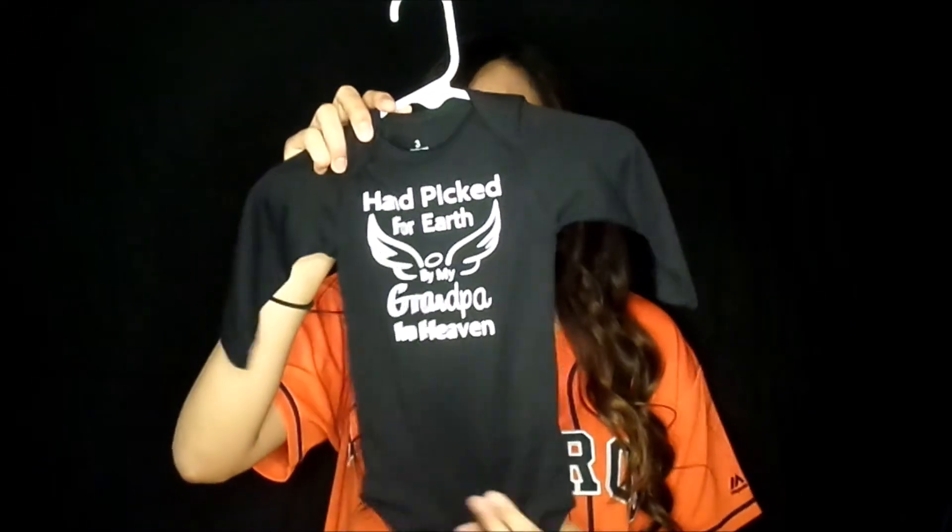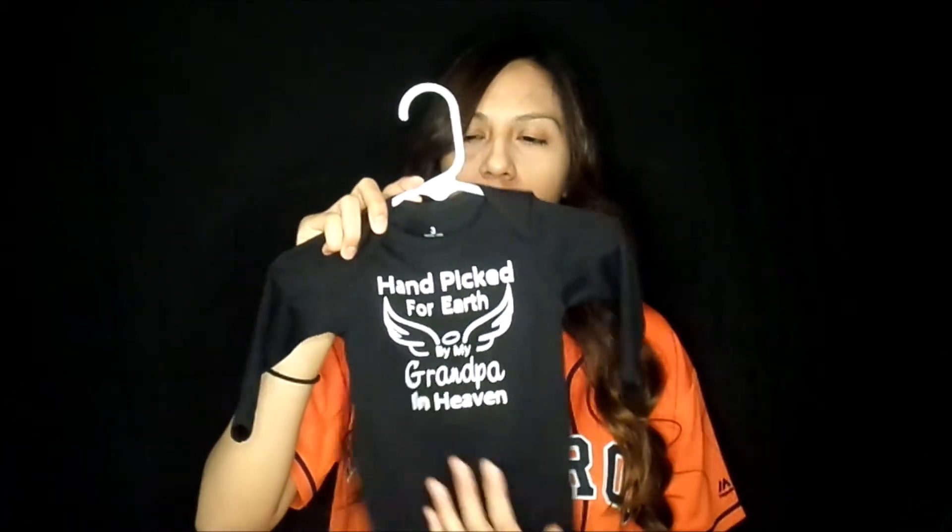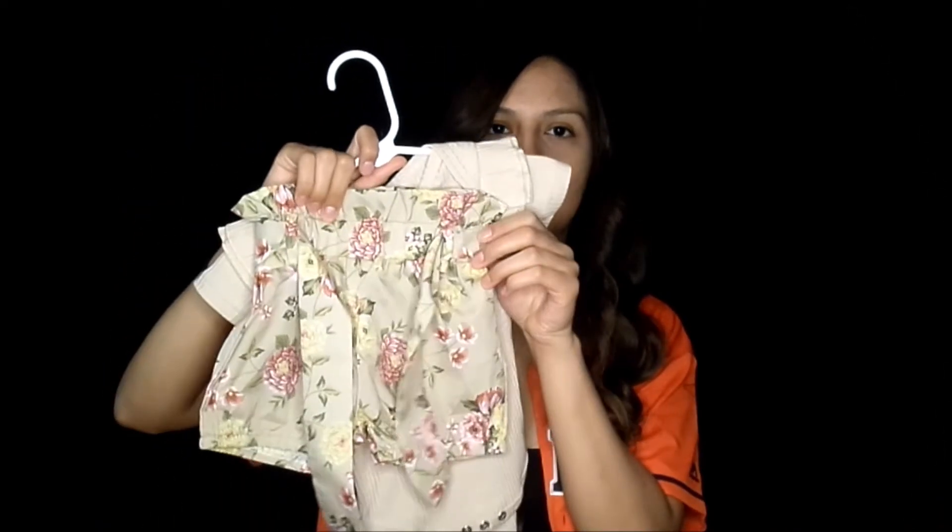I absolutely love this shirt, and obviously you can tell why — our father unfortunately is not with us, and this just touches our hearts so much. So it's this shirt and it goes with these shorts.